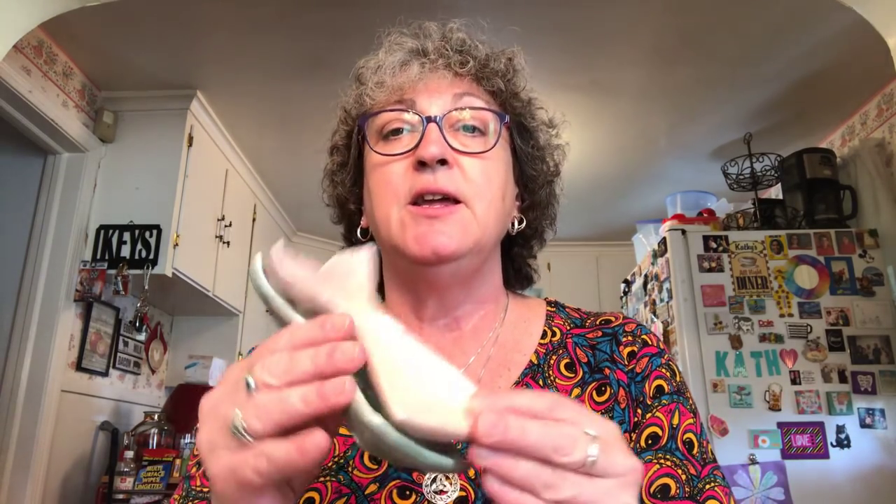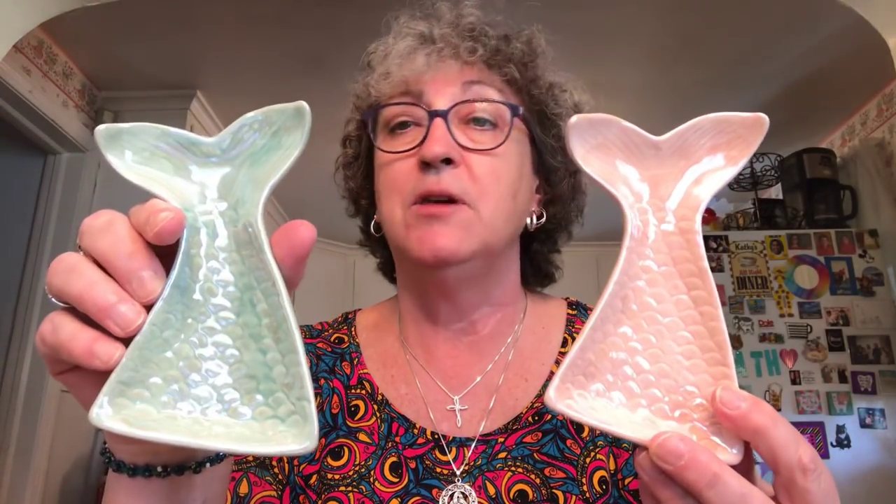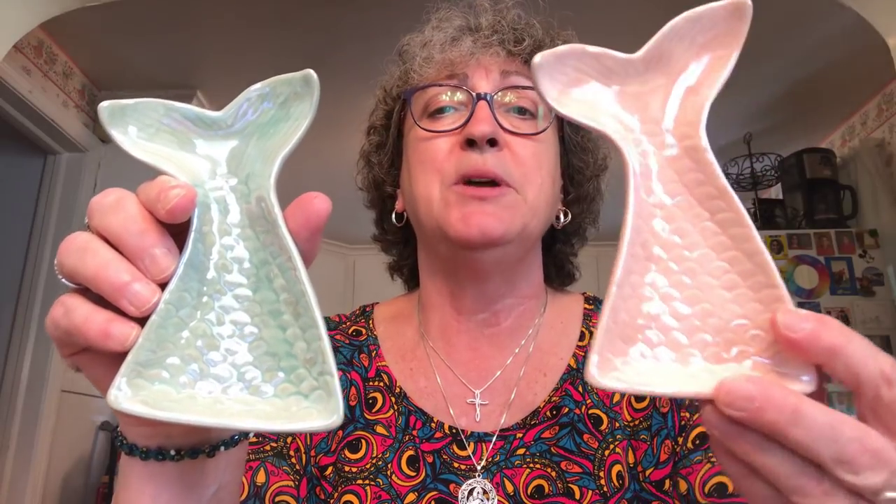I finally found the mermaid tails trinket dishes — really, really pretty. I'm still looking for the stand-up tail but haven't come across those yet. I picked them up in pink and in green. I have a thing of seashells in my bathroom with sand on the bottom and shells I picked up on the beach down in Florida over the years, so I thought these mermaid tails would complement those in my bathroom.